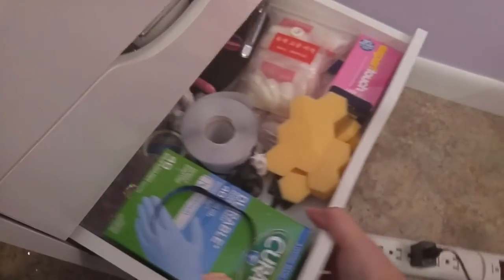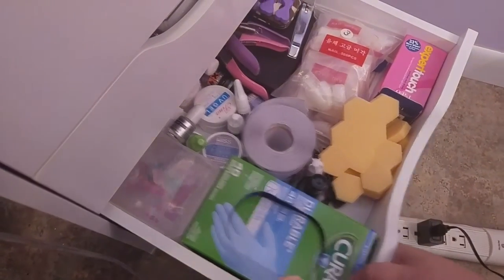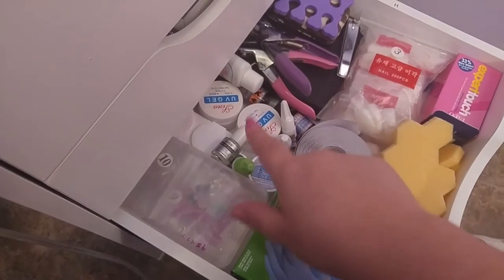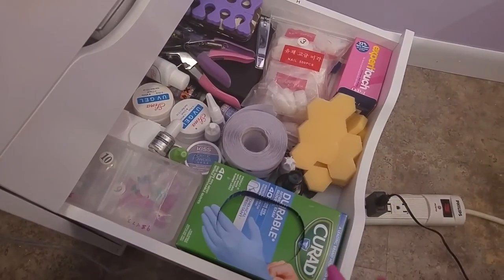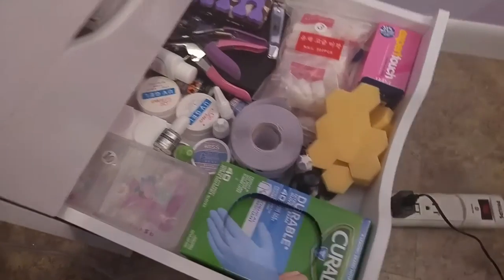The next one is kind of like a junk drawer. I keep my lint-free wipes, my gloves, my nail forms, and then a bunch of tips and things, and some gel that was sent along with my UV lamp for free. It was in a huge bundle pack. I really don't use most of that stuff, so it kind of just goes in the junk drawer.